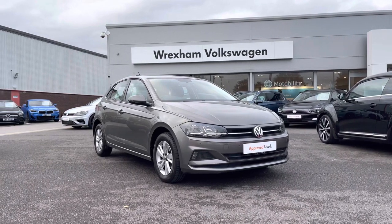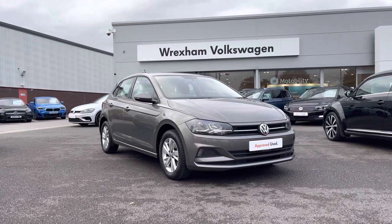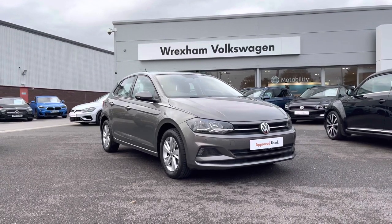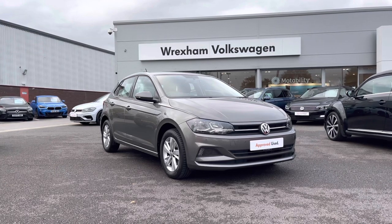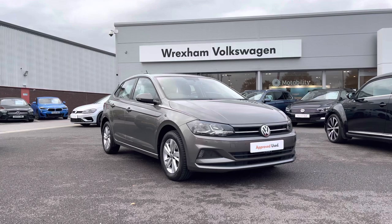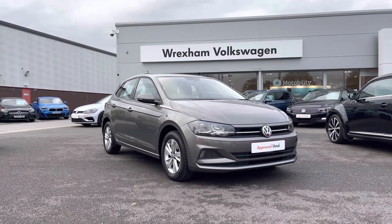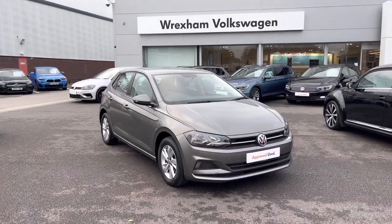Hi and welcome to Rex in Volkswagen. My name is Shannon and today I will be sharing with you this Volkswagen approved used Polo. This 18 plate model is a one litre TSI 95 PS SC trim, finished in limestone grey metallic paint. This fantastic city car has covered just under 23,000 miles and does come with your two-year Volkswagen warranty.